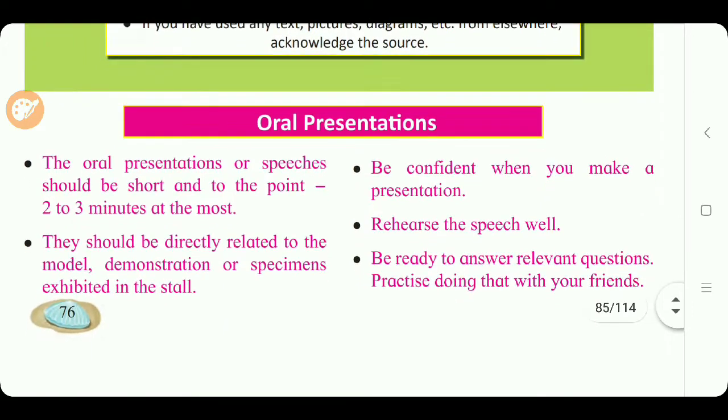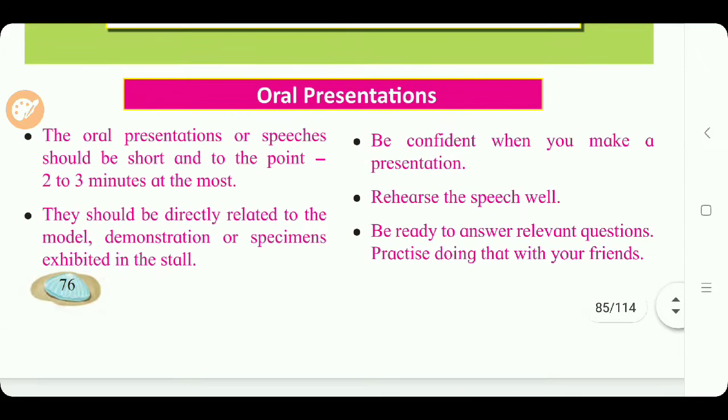For oral presentations: speeches should be short and to the point — two to three minutes at most. They should be directly related to the model, demonstration, or specimen exhibited in the stall. Be confident when you make a presentation. Rehearse the speech well. Be ready to answer relevant questions and practice doing that with your friends.